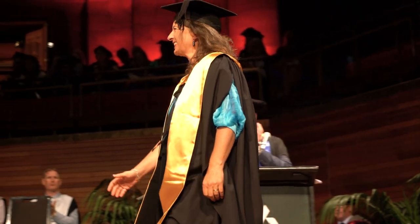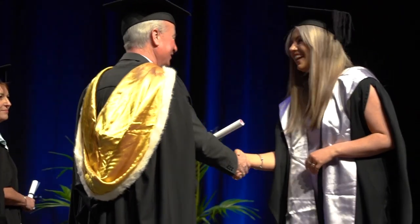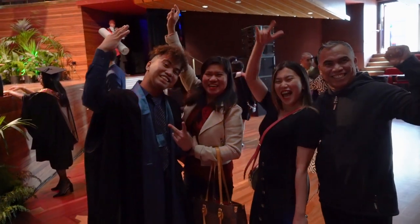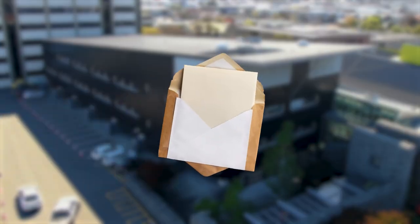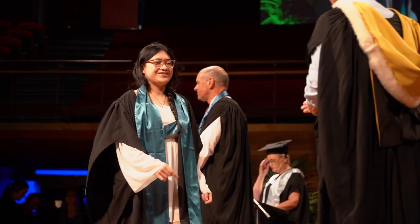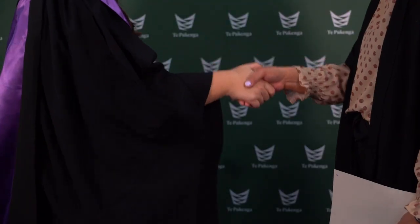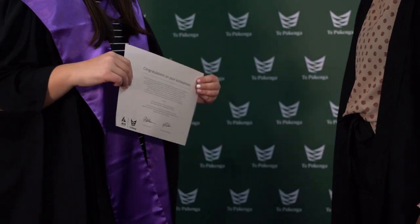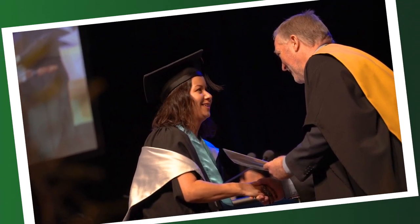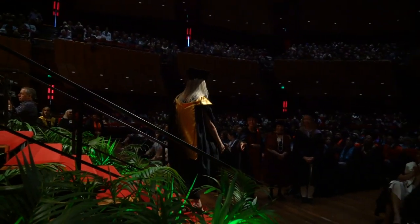If you already have a degree, wear your trencher as you walk onto the stage. Instead of your qualification, you will be handed a ceremonial parchment on stage. You will have received your qualification prior to the graduation ceremony, either by mail or picked up in person. Then walk over to the Ara Tepukenga representative. Shake hands with them with your right hand and receive your ceremonial parchment with your left hand. Your official photograph will be taken as you receive your qualification. Leave the stage down the central steps and return to your seat as directed by the marshals.